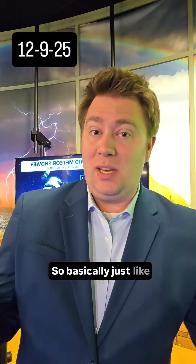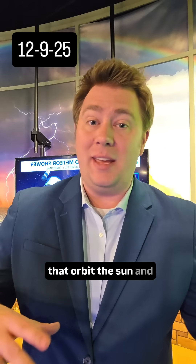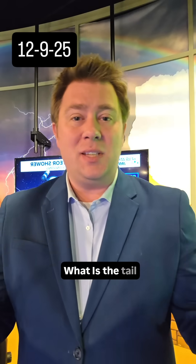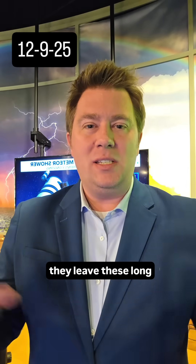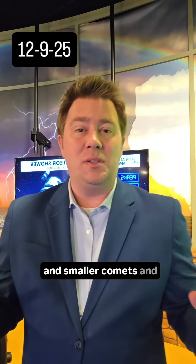Basically, just like the planets, we have lots of asteroids and comets that orbit the sun, and occasionally Earth will pass through the tail of one of those asteroids or comets. As these asteroids and comets orbit the sun, they break apart a little bit, and they leave these long tails of much smaller rocks and smaller meteors and smaller comets.